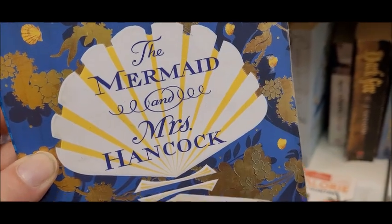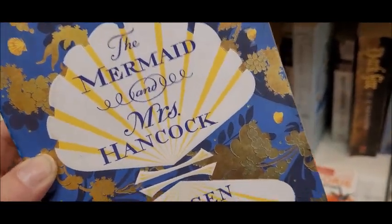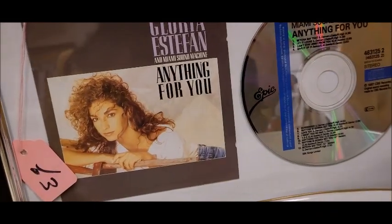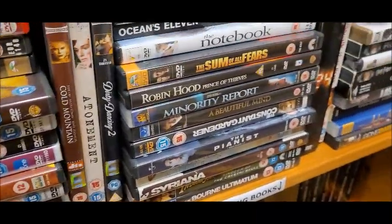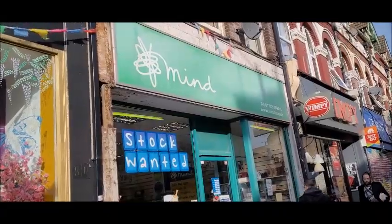This was an amazing book — I love this book so much. If you've not read it, I recommend it, it's amazing. Okay, so the next charity shop I'm going to is Mind.